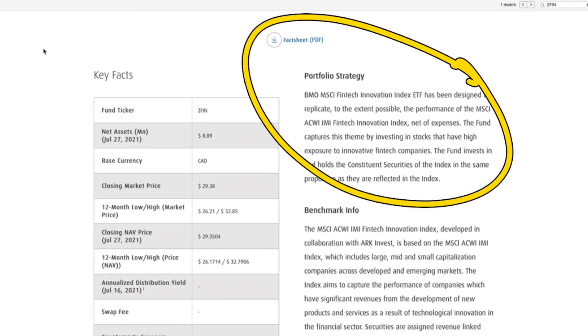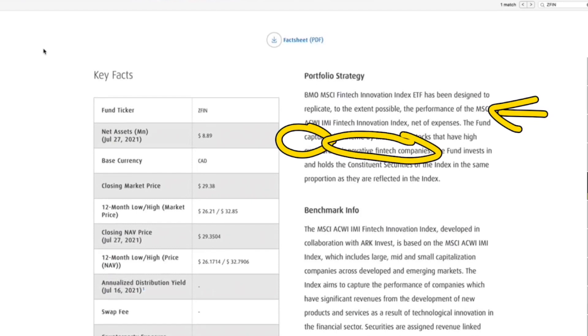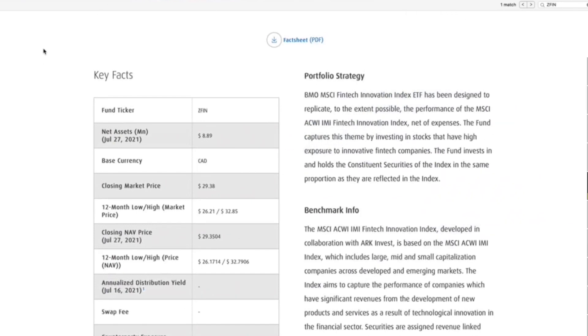The portfolio strategy has been designed to replicate, to the extent possible, the performance of the MSCI Fintech Innovation Index, net of expenses. The fund captures this theme by investing in stocks that have a high exposure to innovative fintech companies. The fund invests and holds the constituent securities of the index in the same proportion as they are reflected in the index.